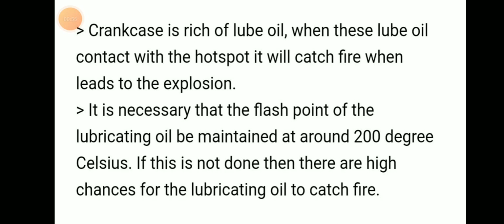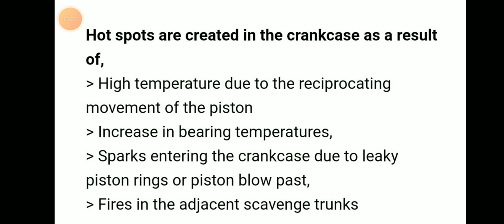The crankcase is rich in lube oil. When this lube oil comes into contact with a hot spot, it will catch fire and leads to explosion. It is necessary that the flash point of lubricating oil be maintained around 200 degrees Celsius. If this is not maintained, there are high chances of lubricating oil catching fire. Hot spots are created in the crankcase as a result.